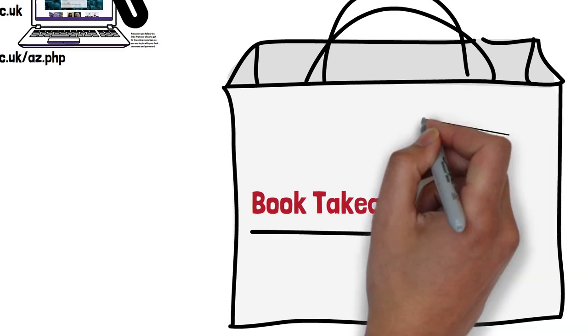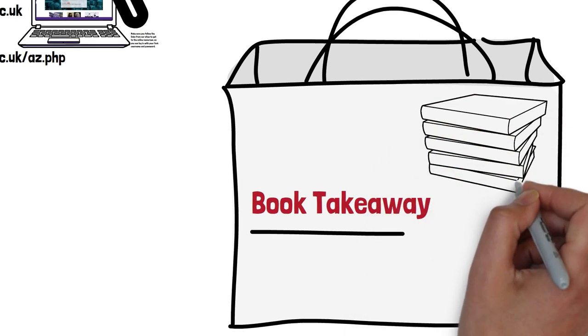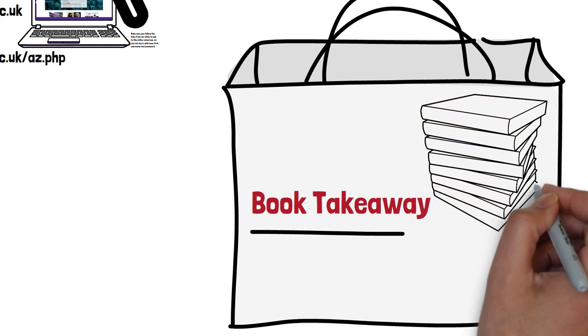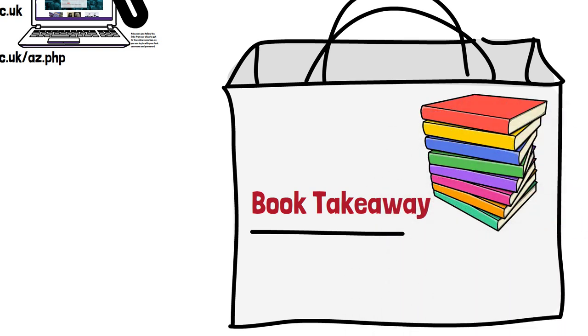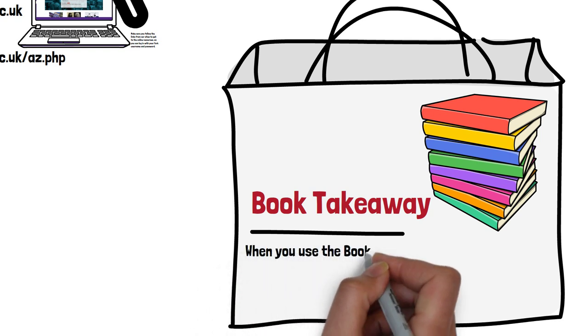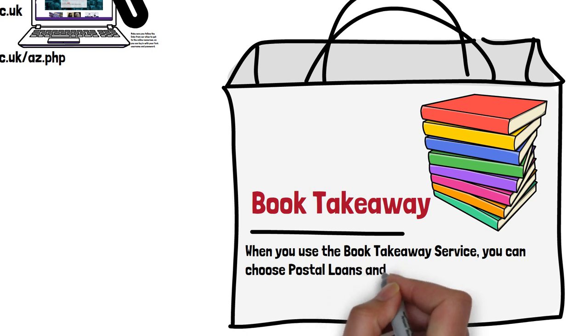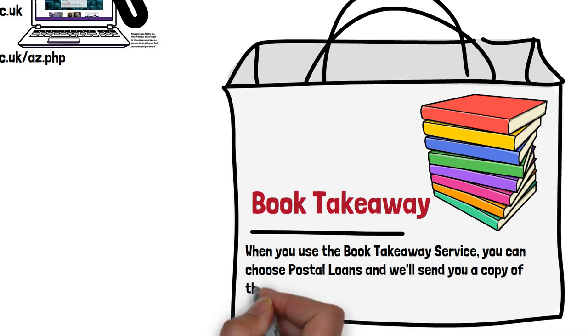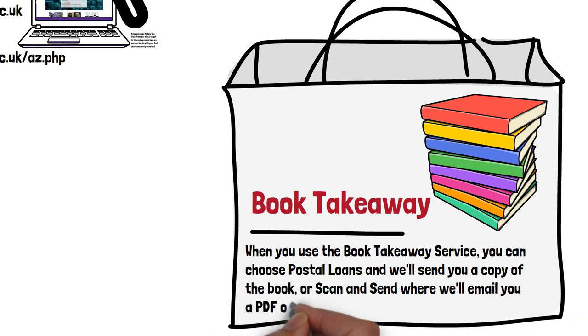The second way is book takeaway. When you find a book you want in your search, it will be an e-book if we can buy it electronically. Some publishers won't sell universities e-books — even ones you can buy for your Kindle — so we have to buy print copies. Our book takeaway service allows you to borrow books in the usual way, but you can also use it at a distance. You can choose postal loans and we'll send you a copy of the book, or if you just need a chapter, you can use our scan and send service and we'll email you a PDF.